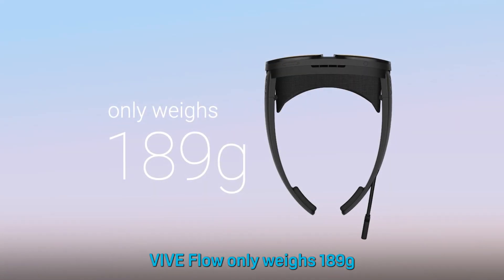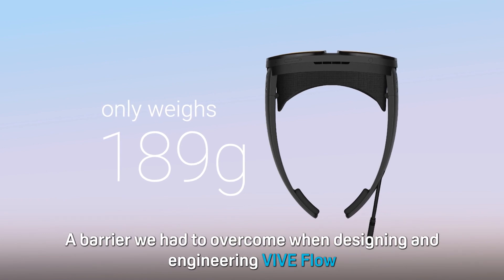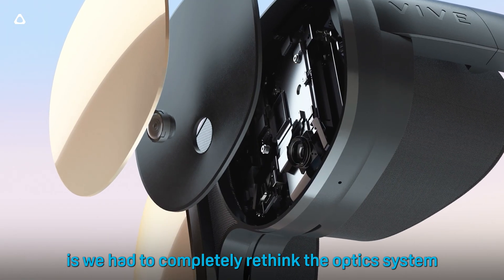VIVE Flow only weighs 189 grams. To achieve this, a barrier we had to overcome when designing and engineering VIVE Flow is that we had to completely rethink the optic system.